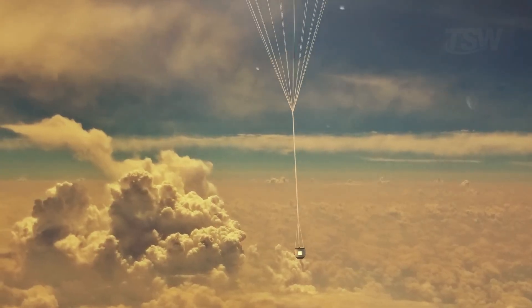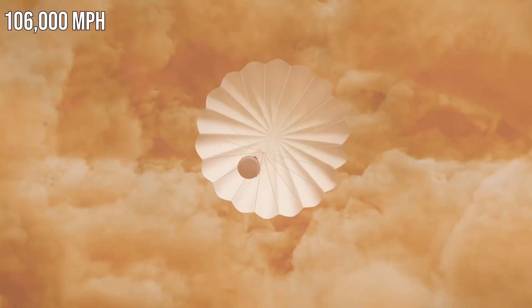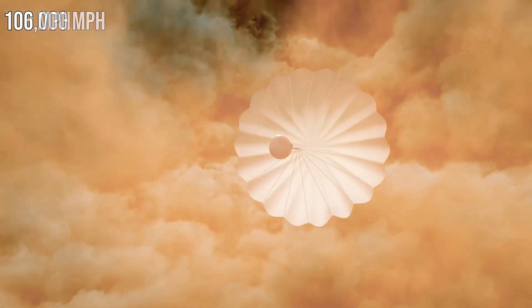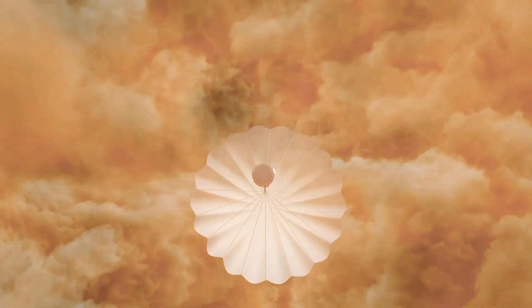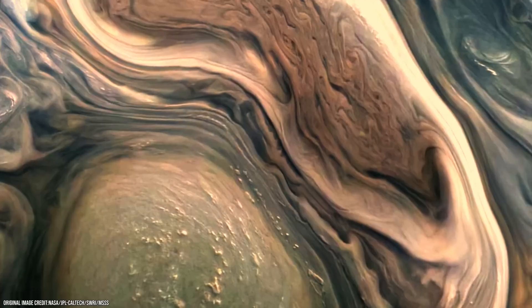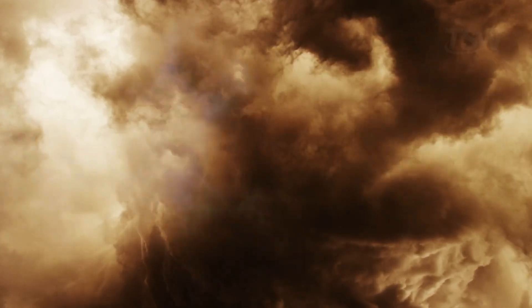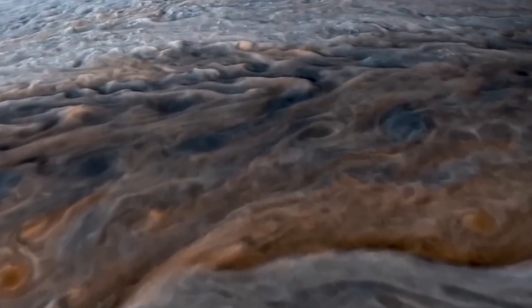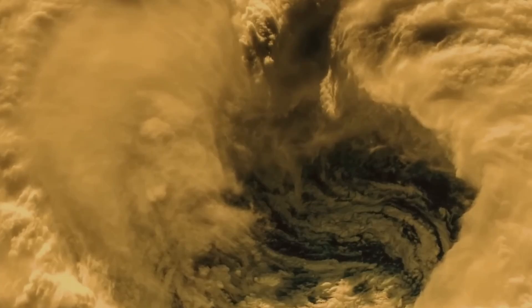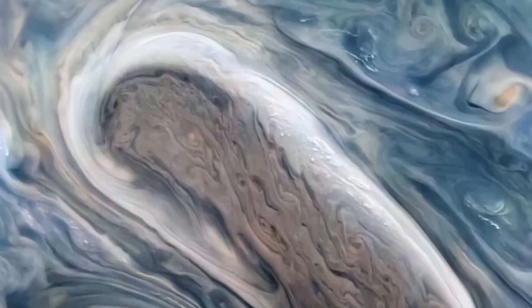As we descend, pressure and temperature skyrocket to levels that defy imagination. We pass the mark of a thousand kilometers below the cloud tops, and this is where something extraordinary happens. The hydrogen around us is no longer a gas, but it is not exactly a liquid either. It has become a supercritical fluid — a state of matter where there is no longer a boundary between liquid and gas, a dense, misty substance that behaves like both at once. The pressure here is tens of thousands of times greater than at Earth's surface, like having an entire mountain crushing our capsule, and with every kilometer we drop, that pressure multiplies.